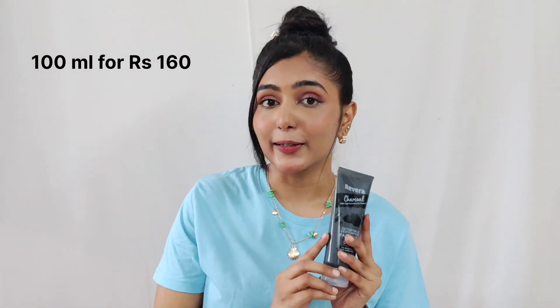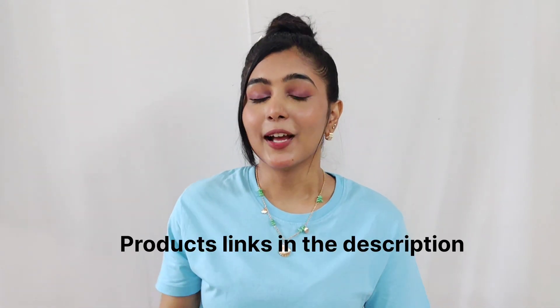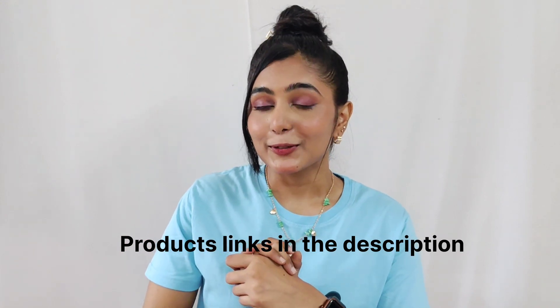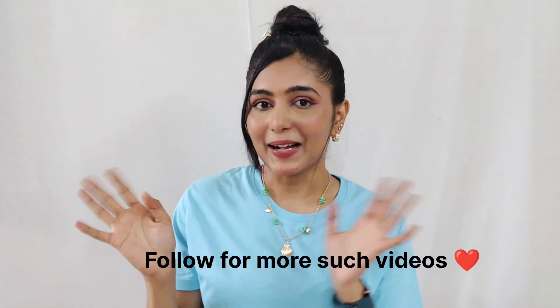All these products don't have parabens or sulfates whatsoever. This is a really good face wash at an affordable price — you get 100ml of the product for rupees 160, but you can get it at a much more affordable price on Amazon as they have some amazing offers running. I've given all the links in the description. If you'd like more such videos, do let me know in the comment section — I would be thrilled to do such videos. Bye!